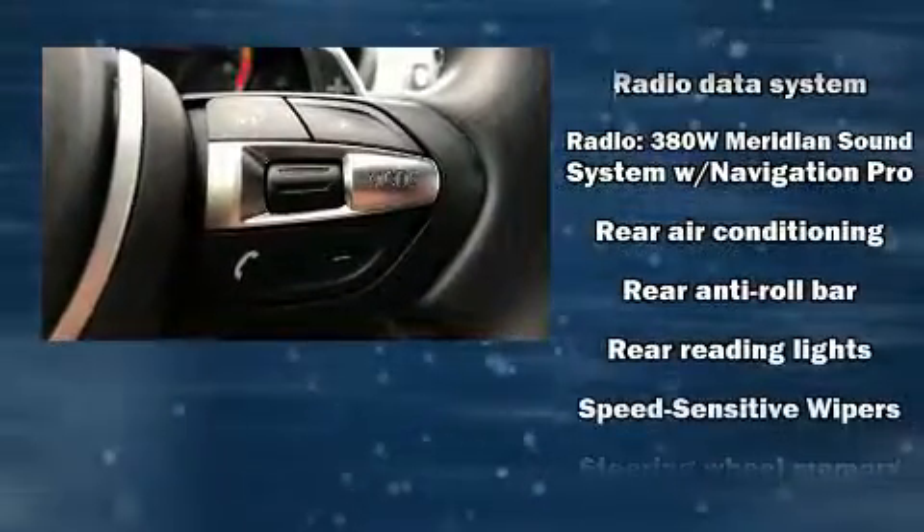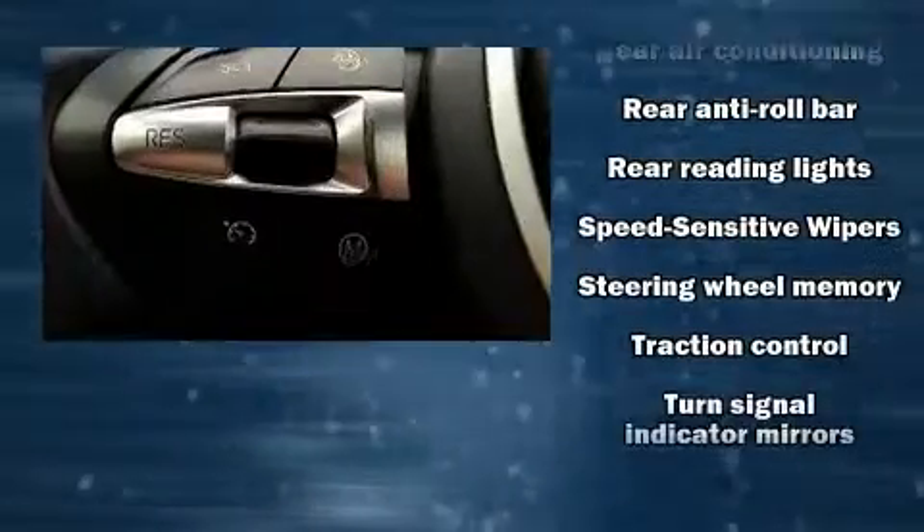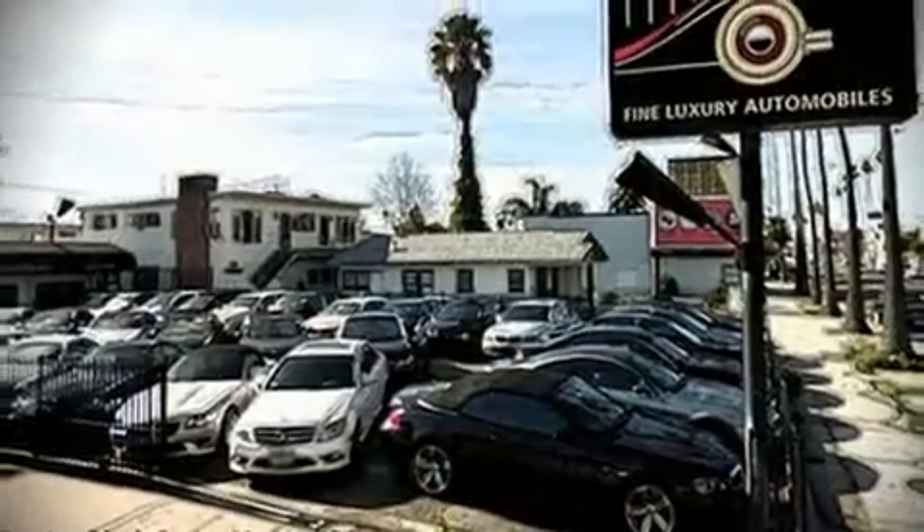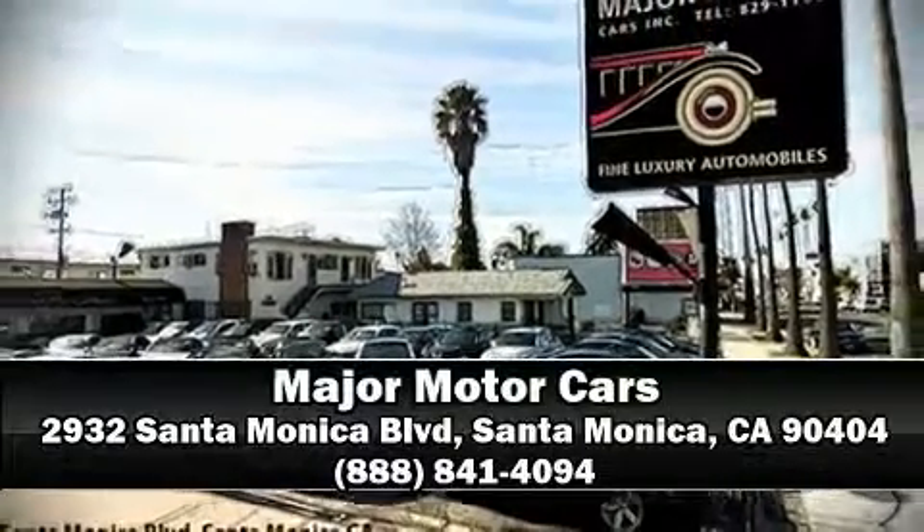A CARFAX history report indicates just one previous owner. Our team is professional and we offer a no-pressure environment. Come on in and take a test drive!